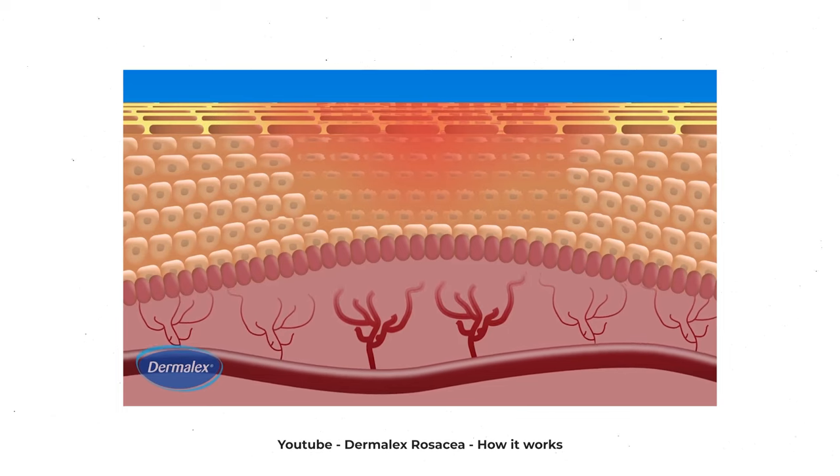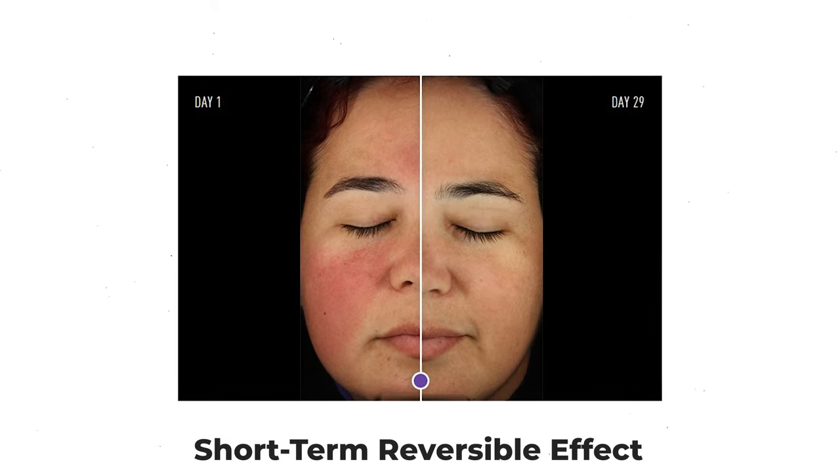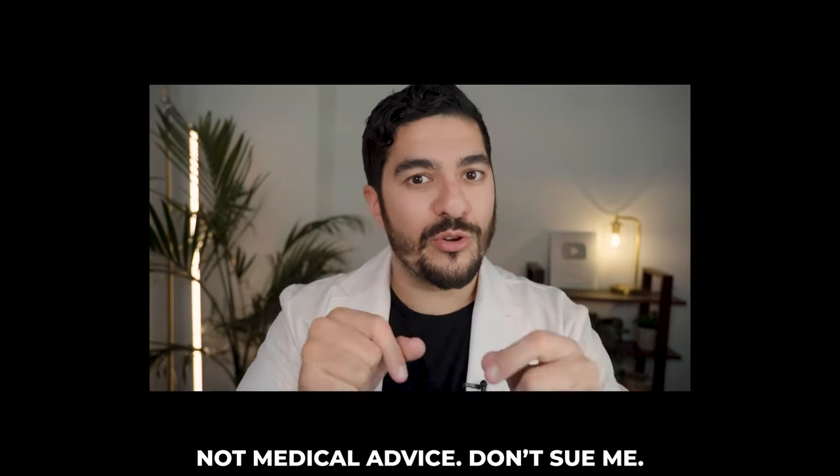Next up we have oxymetazoline, which is prescribed as Rhofade in the US. The way this works is it stimulates the constriction of those superficial blood vessels in our skin and therefore reduces redness in people who have rosacea. It's only a short-term reversible effect, so this isn't a cure for rosacea, but it's great if you're going to some kind of event and you want to reduce the redness on your face. Although there's no over-the-counter rosacea cream with oxymetazoline in it, it happens to be the main active ingredient in a nasal decongestant spray known as Afrin. So if you were to take Afrin nasal spray and put two pumps into your favourite moisturiser and apply it to your face, you've basically got a bootleg Rhofade. Try it out and see what you think — this isn't medical advice, don't sue me.